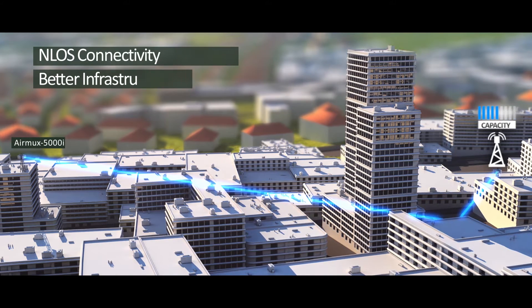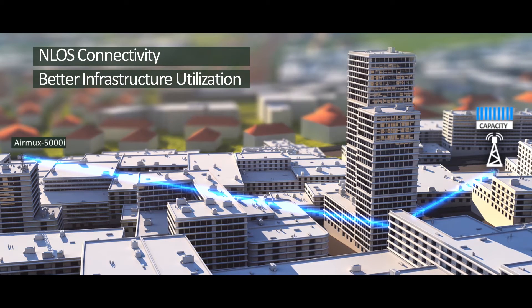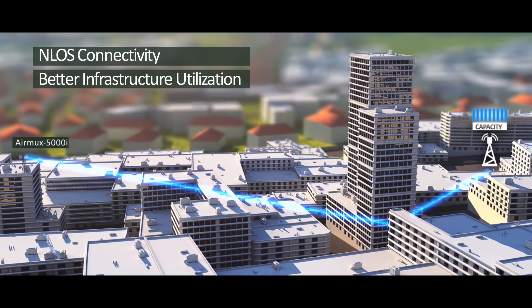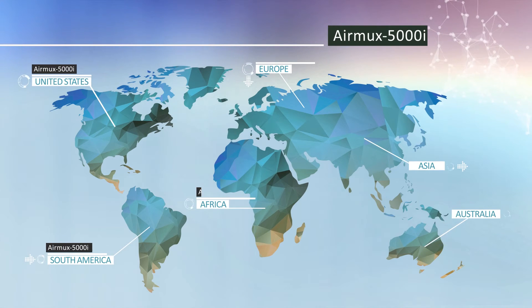When line-of-sight conditions are compromised, AirMux 5000i smart beamforming antenna automatically chooses the optimal beam direction for the best link over a reflection or diffraction path, empowering service providers with wider coverage and better infrastructure utilization. AirMux 5000i has been selected and commercially deployed by leading carriers worldwide.